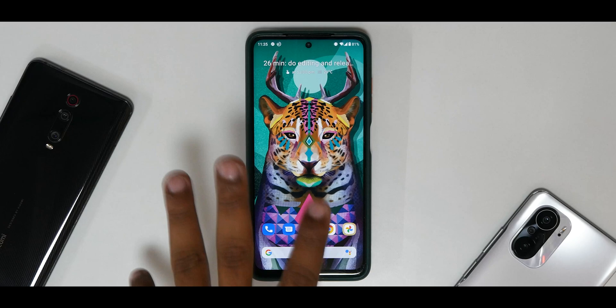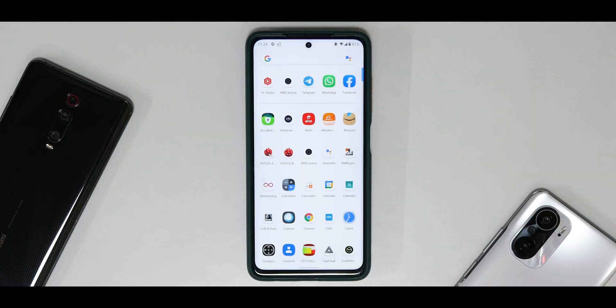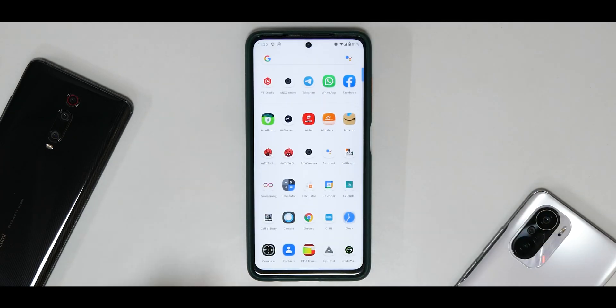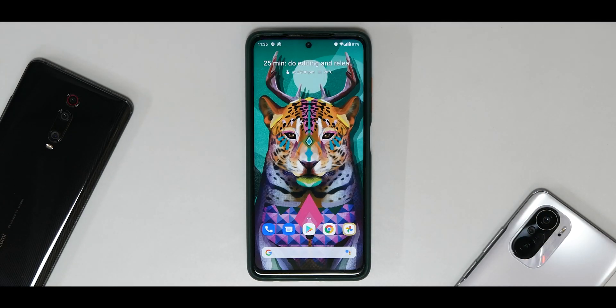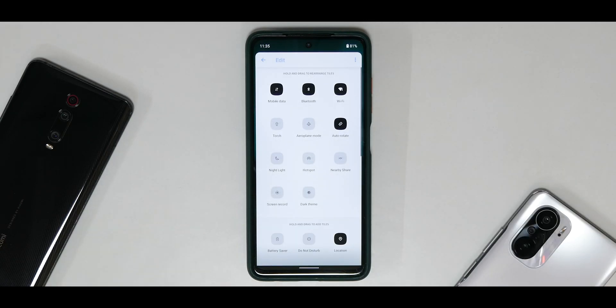The experience in the UI has been absolutely fine. If you're someone coming from MIUI, you're just going to love it — you'll find it so much smoother and more fluid with no issues at all. But trust me, there are better options available out there right now.